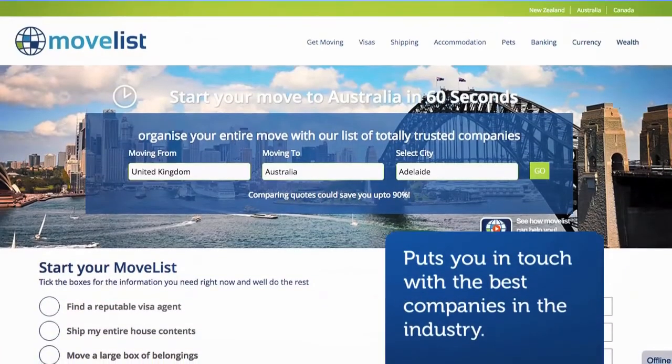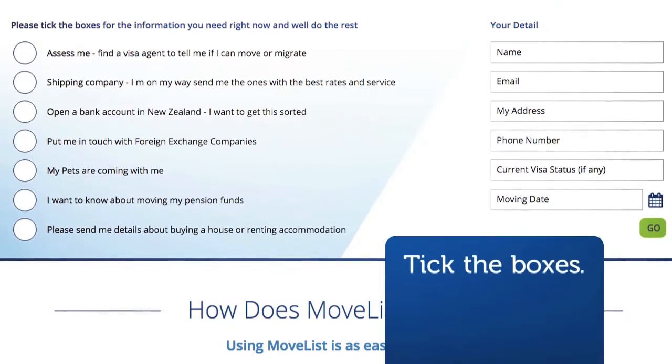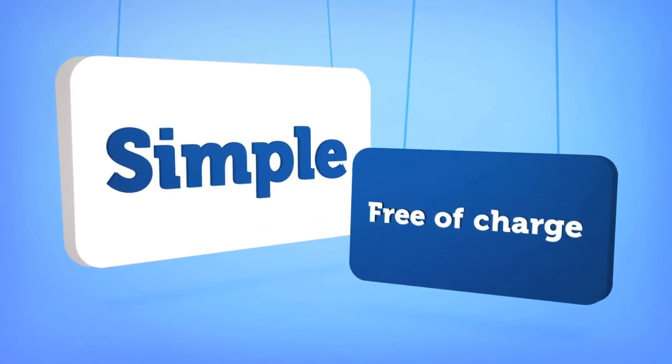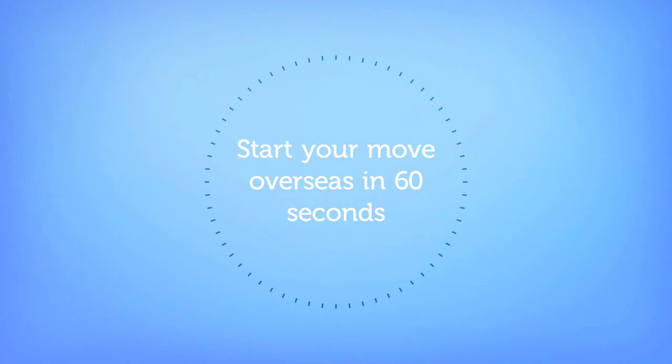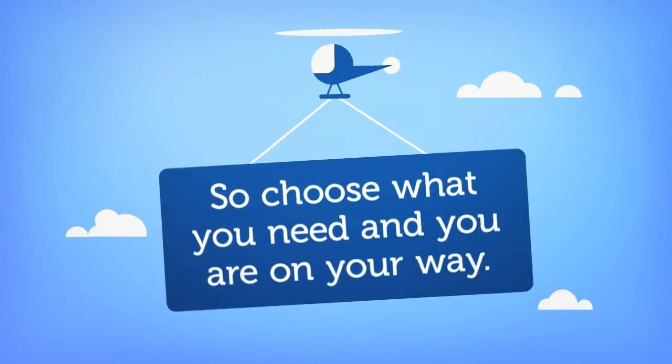All you have to do is tick the services you're looking for and press send. Then in the next day or so, quality companies from Australia and your area will get in touch with you. It's really simple to use and free of charge. You can start to arrange your move to Australia in 60 seconds. So start by choosing what you require and you're on your way.